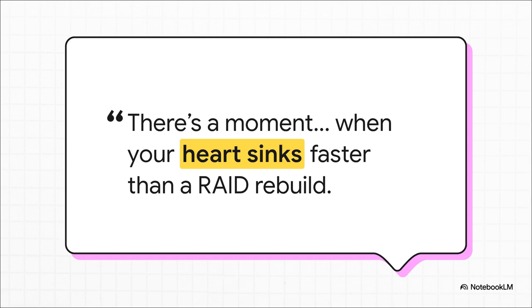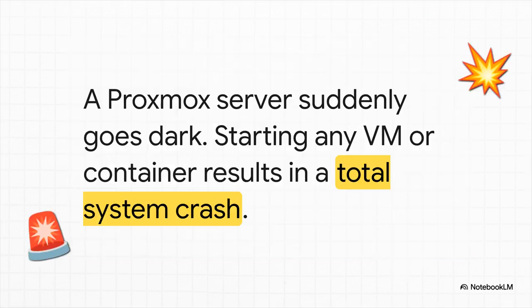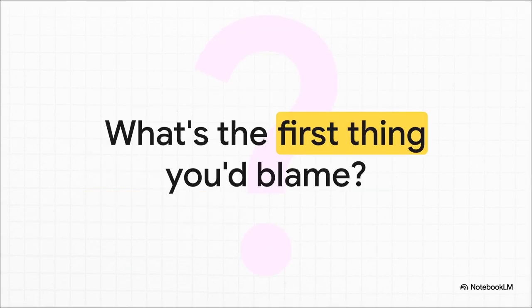And that is precisely where our story kicks off. Picture the scene of the crime. A Proxmox server — poof — it just goes dark. The user managed to get the main system back up, but then they hit a wall. A huge one. Every single time they try to fire up a VM or a container, the whole server just crashes. A hard crash. The system completely falls over the moment you try to do any real reading or writing.